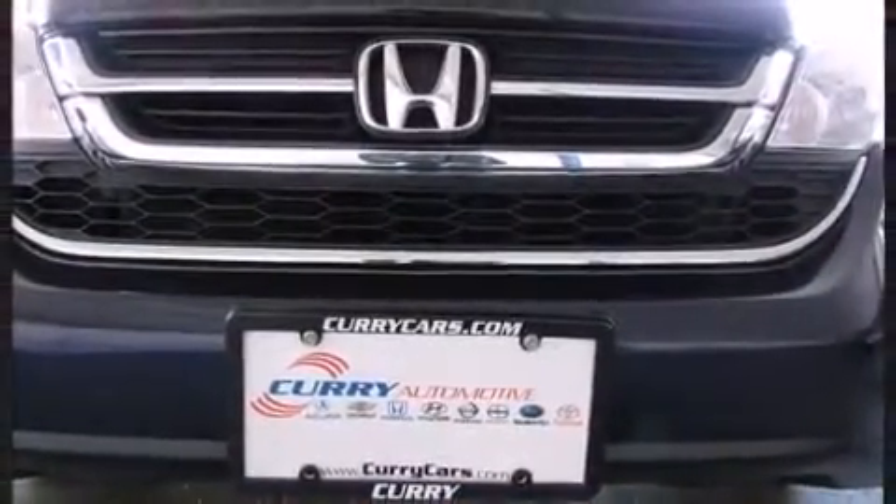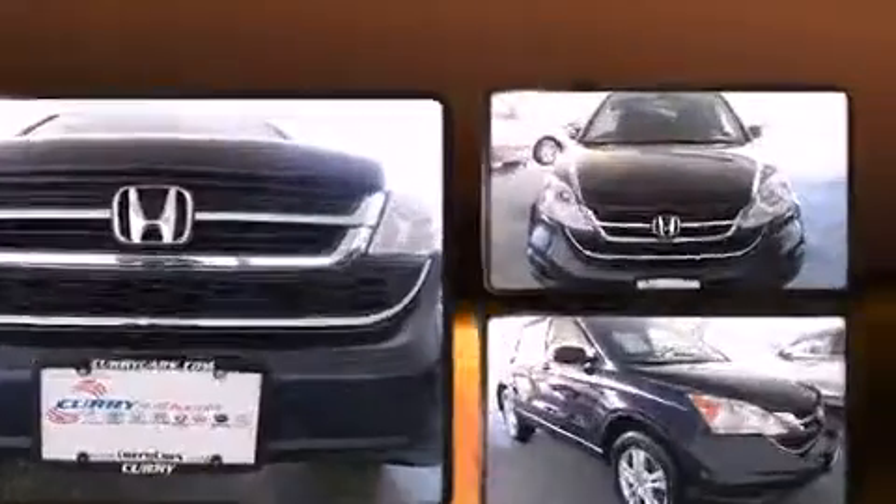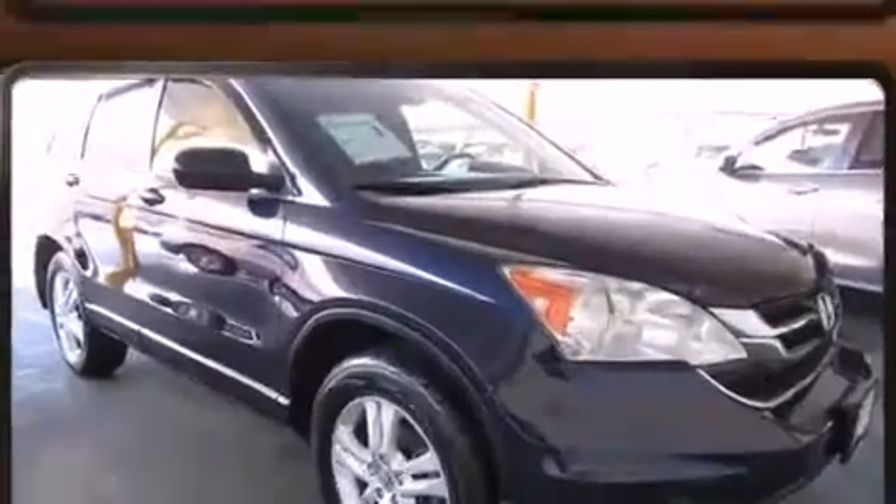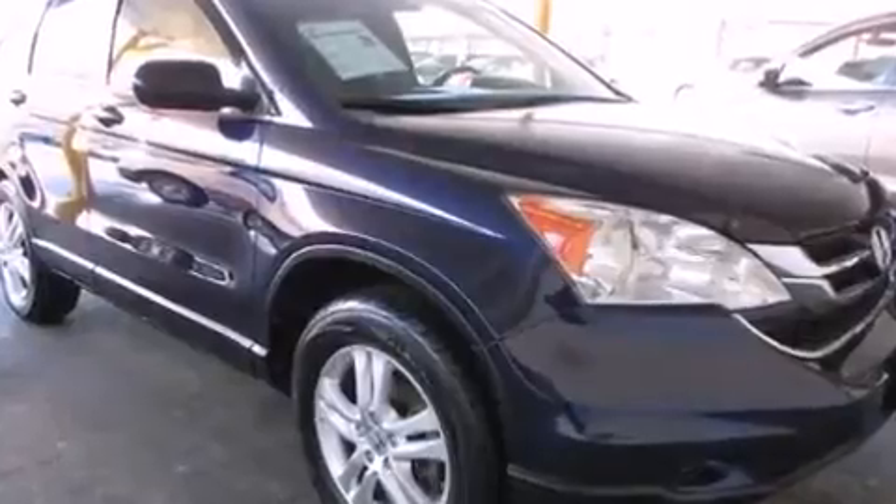Honda infused the interior with top-shelf amenities such as a tachometer, variably intermittent wipers, a trip computer, power moonroof, remote keyless entry, and cruise control.